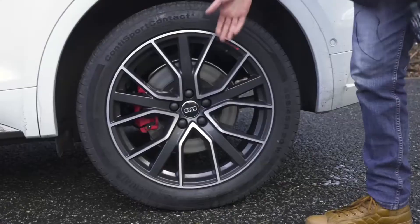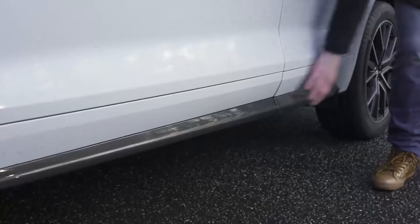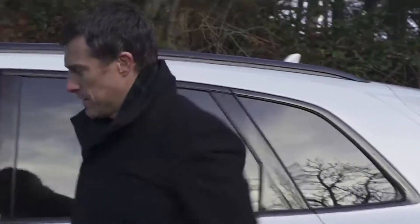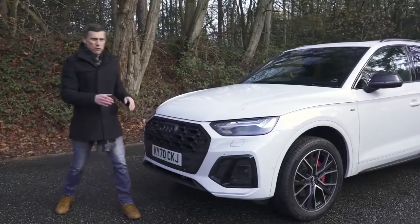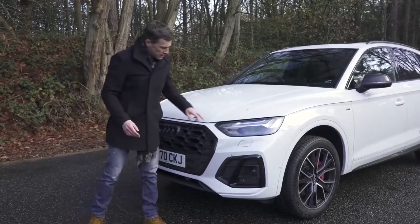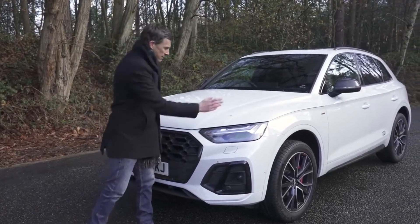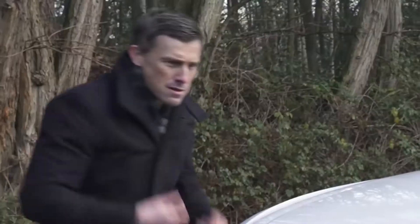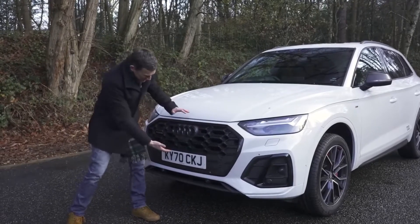Down the side, it's pretty much the same as before. You do have some new alloy wheel designs — these start at 18 inches, these are 20s, and they go all the way up to 21 inches as standard on the Vorsprung. There are also some new side sills in carbon — pretty sure these are an optional extra. At the front you get LED headlights as standard, but from S-line trim and above you get matrix LEDs, which blank part of their beam so they don't dazzle oncoming drivers.